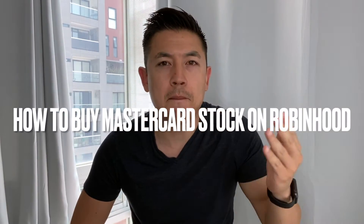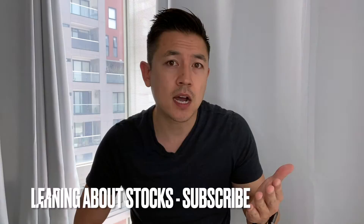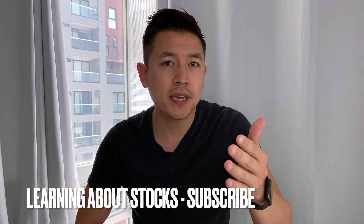Hey, welcome back guys. So today on this video we are talking about Robinhood and more specifically we're talking about buying stocks on Robinhood. It's actually a really easy process, there's not a lot of steps involved, so be sure to stick around to the end of the video. My name's Anthony and I'm just learning about the stock market and stocks. If you're a beginner and you are learning about it as well, hopefully you subscribe and learn with me.